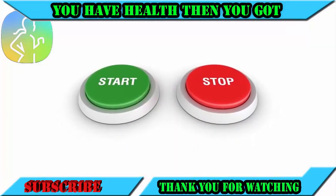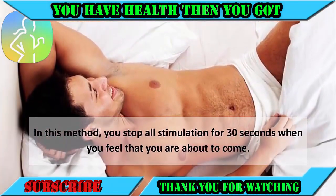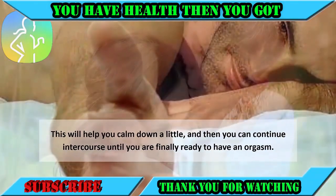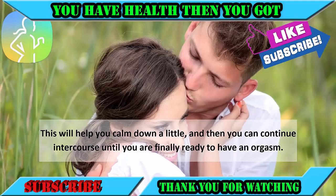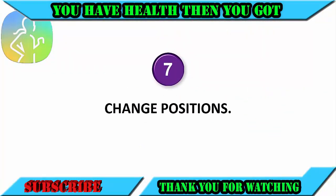Number six: practice the stop and start method. The stop and start method is one of the most popular ways of controlling orgasm. In this method, you stop all stimulation for 30 seconds when you feel that you are about to come. This will help you calm down a little, and then you can continue intercourse until you are finally ready to have an orgasm.